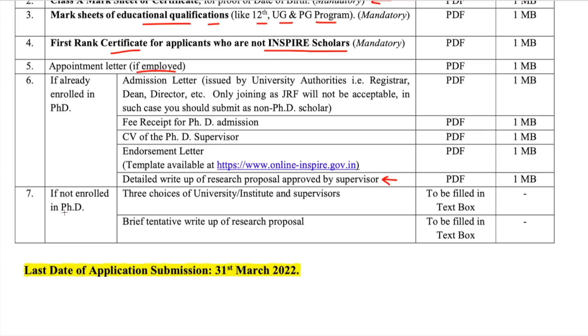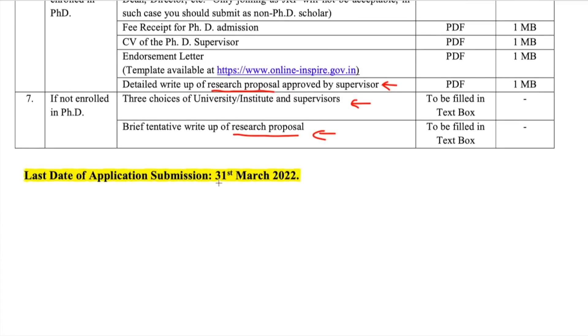The endorsement letter template is available on the website. If you are not yet enrolled in a PhD, you need to provide three choices of university/institute and supervisor, and a brief tentative write-up of the research proposal. Your research proposal plays a very important role in getting selected — write it comprehensively and professionally. The last date for application is 31st March 2022.